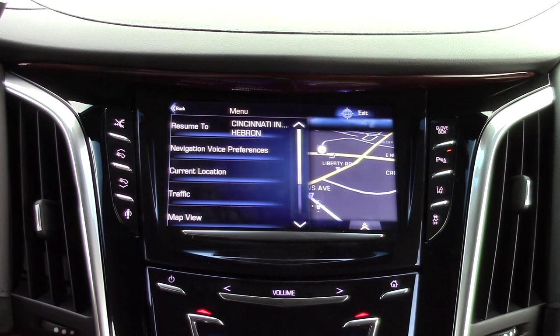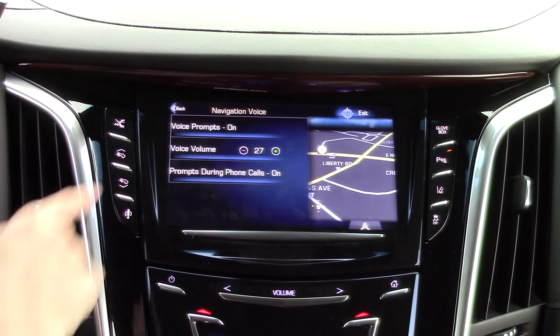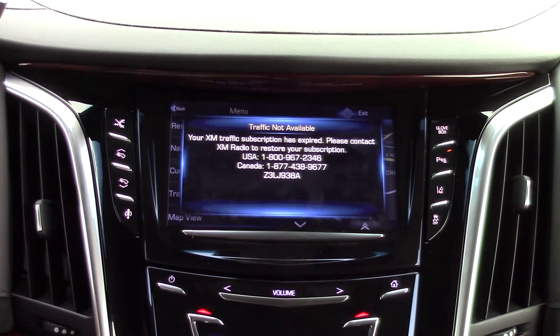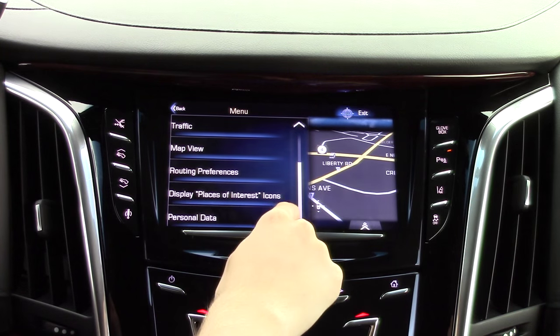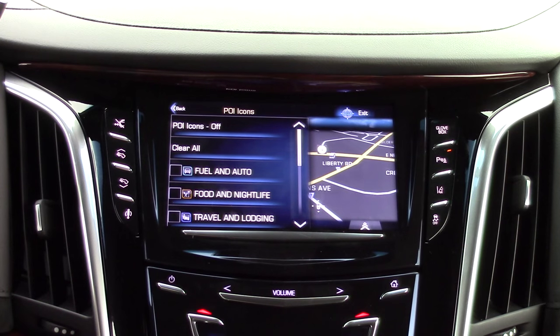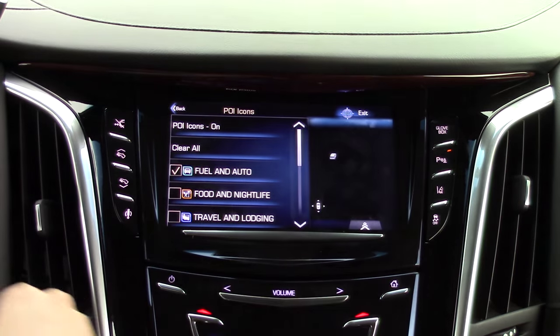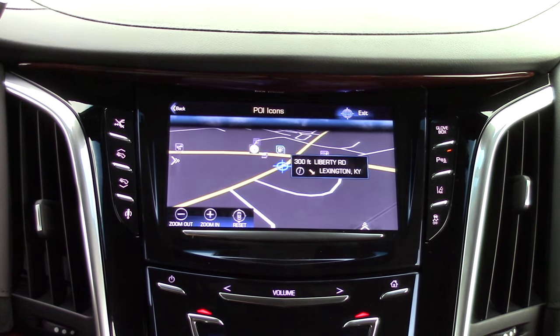In the menu, you can access several different navigation features. One of those features is the navigation voice, which can be adjusted to your personal preference. This system also has traffic alerts, which can warn you of nearby collisions and adjust your course accordingly. Please note that traffic does require an XM subscription. You can also set different points of interest icons to pop up on the map, which is especially convenient for gas stations and restaurants since you can see what is coming up along your route.